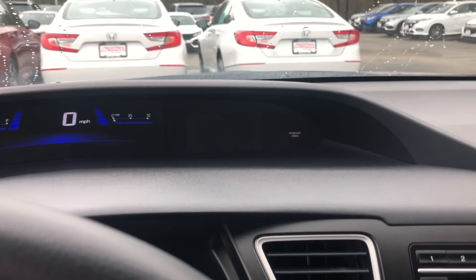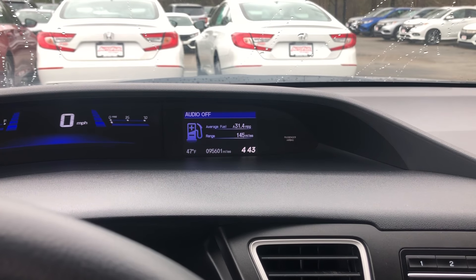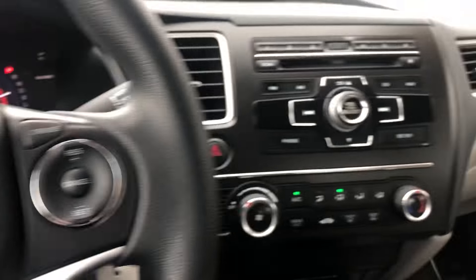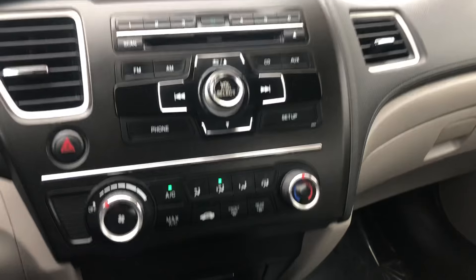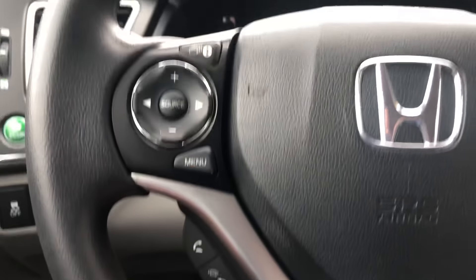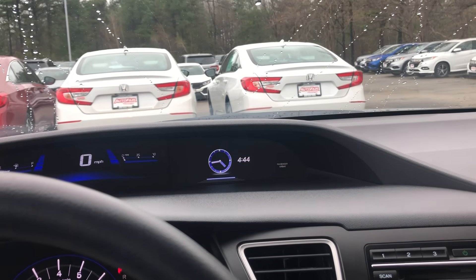It looks like it has 95,000 miles on it. All your audio controls and cruise control just under that. All the hands-free for your cell phone is just here under the wheel, and you can customize that little screen up there.